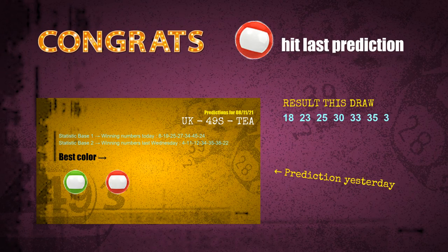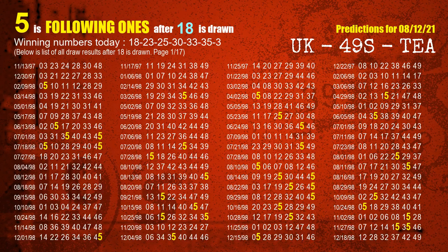Congrats to all winners. We will tell you how to find out winning numbers of next draw step by step. First, we'll find out the following ones through today's result. Following numbers refer to those numbers being picked on the next draw after this one, and following ones are the units digits of those following numbers.